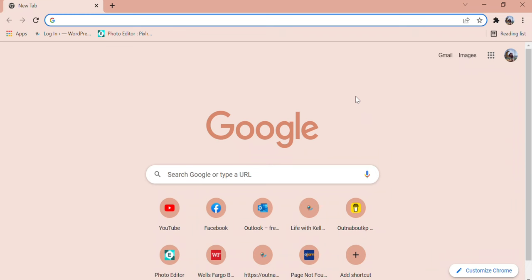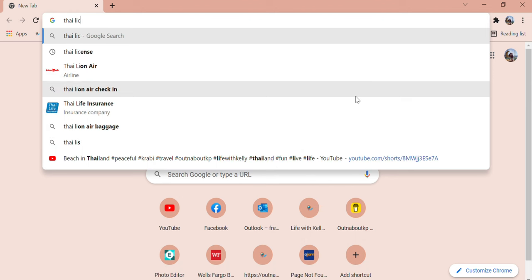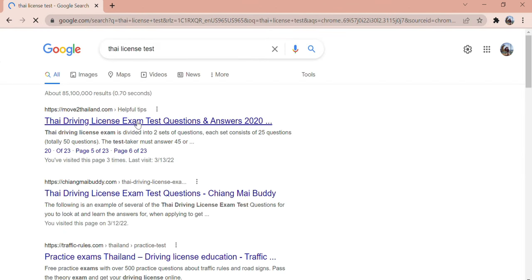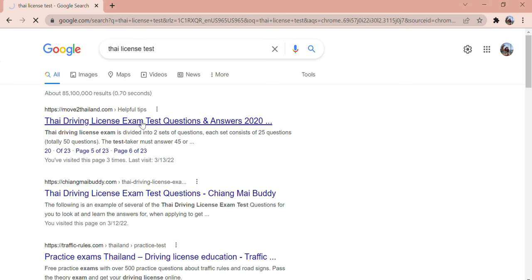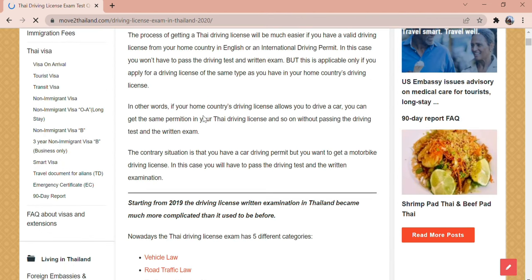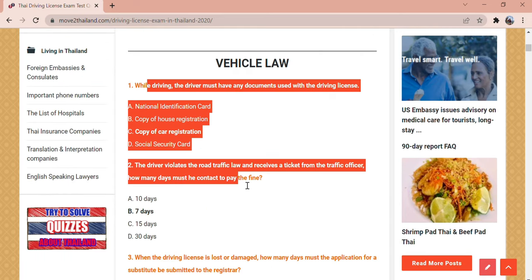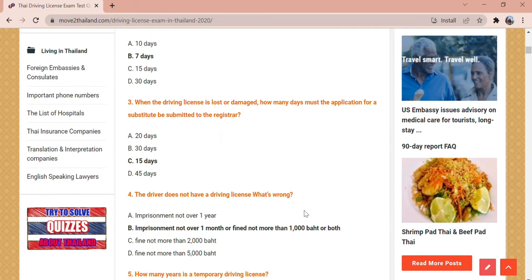The practice test is good for giving you an idea of what's on the written test, because at least about 80% of those questions will be on the written test. Before you take your written test, I would highly recommend you Google 'Thai license test.' Most of those questions are from around 2019–2020 but they are actually the same ones you'll be taking. Getting familiar with the questions and knowing the answers will be a big help.